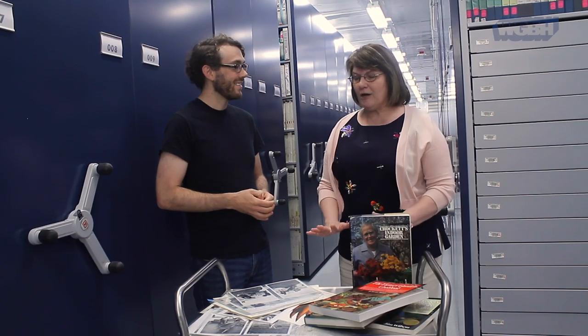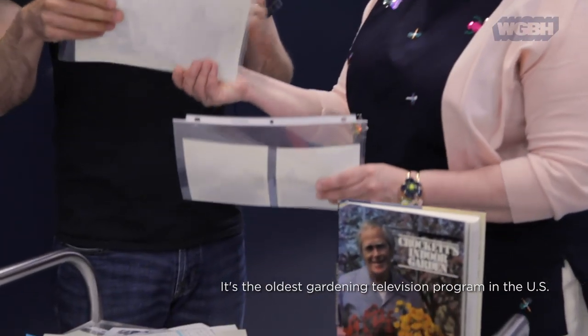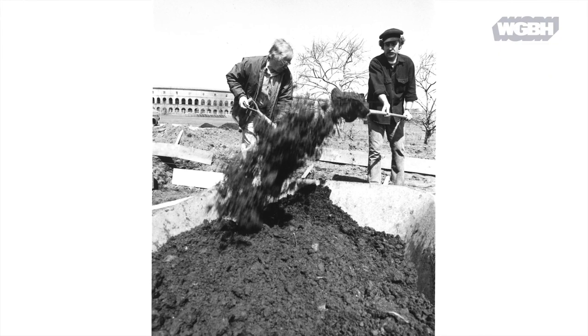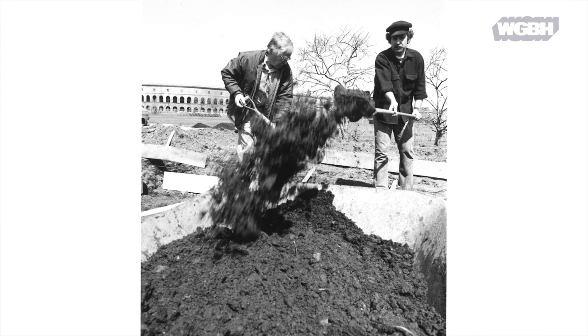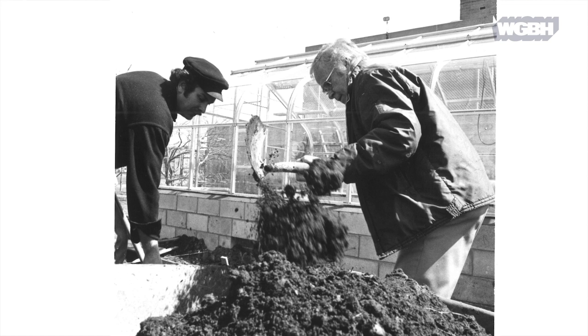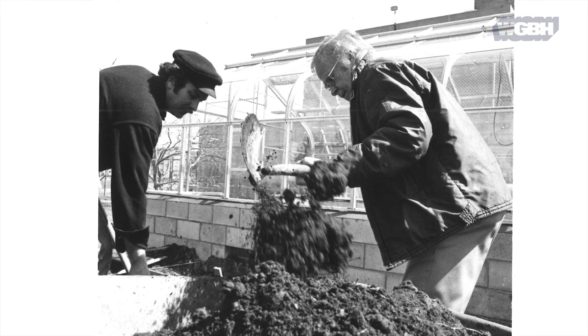I want to talk about just the beginnings of how you get a show off the ground. What we're seeing here is them actually building the initial Victory Garden, which was housed next to the WGBH studios on 125 Western Avenue. They dug up the parking lot and put in a garden plot — they literally got the show off the ground.